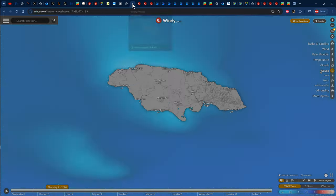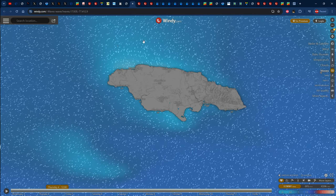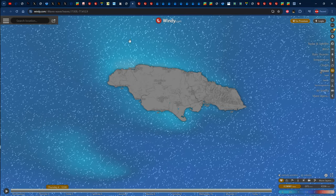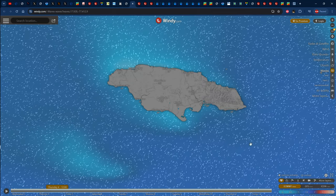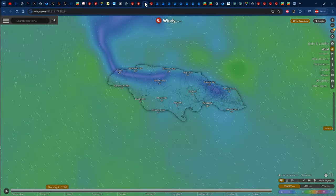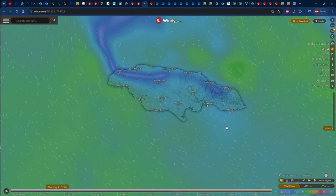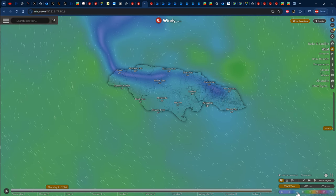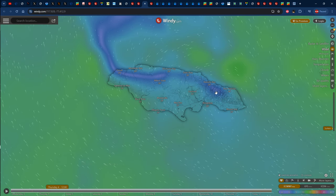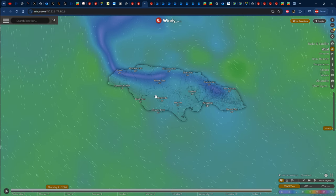Taking a look at the wave forecast for tomorrow, waves are represented by lighter to darker shades of blue on the key at the bottom right. We see lighter shades of blue representing 0 to 0.5 meter wave heights for northern Jamaica, while southern Jamaica should be seeing darker shades of blue representing 1 to 1.5 meter wave heights, because the winds are still coming in from the southeast at 5 to 10, even close to 15 knots.